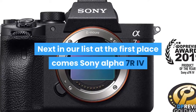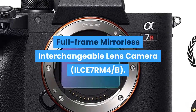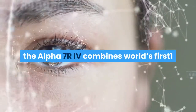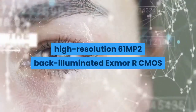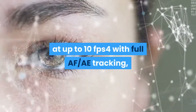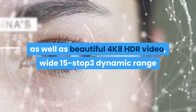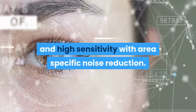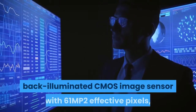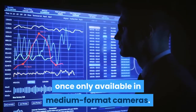Next in our list at the first place comes the Sony Alpha 7R IV full-frame mirrorless interchangeable lens camera (ILCE-7RM4). Thanks to an evolutionary leap in image processing power and efficiency, the Alpha 7R IV combines the world's first 61MP back-illuminated Exmor R CMOS image sensor with impressive shooting speeds of up to 10fps with full AF and AE tracking, as well as beautiful 4K HDR video, 15-stop dynamic range, and high sensitivity with area-specific noise reduction.